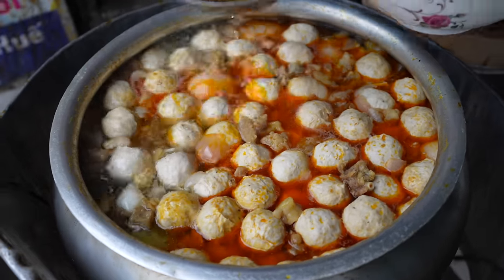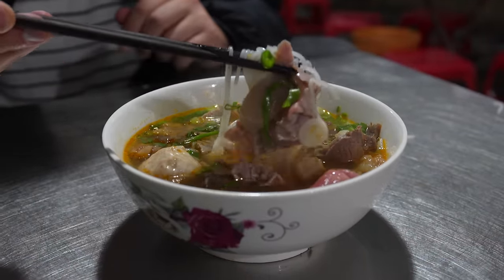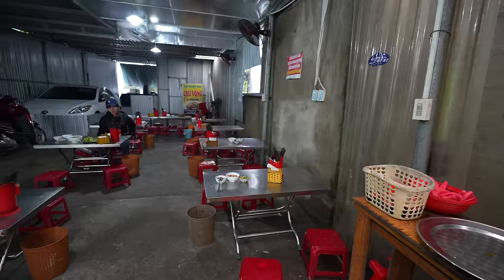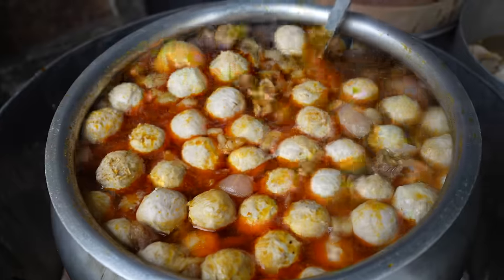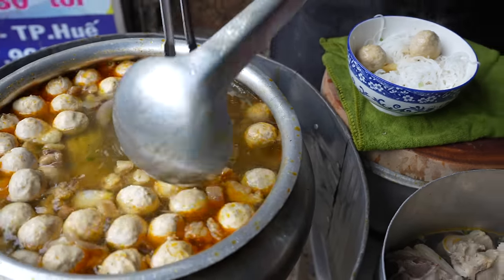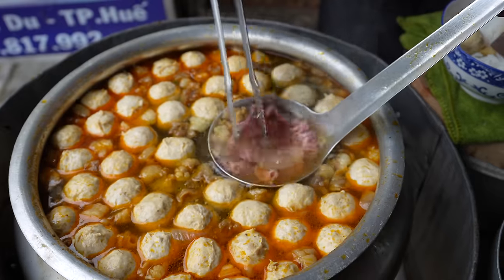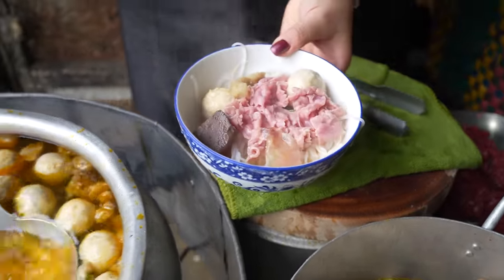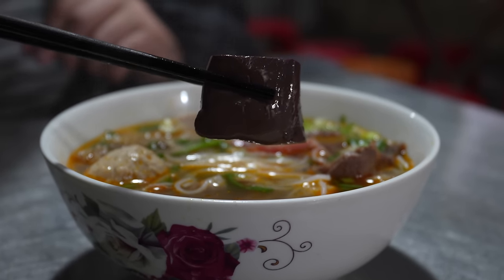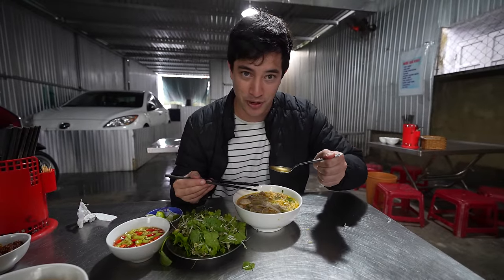Any trip to Hue is not complete without a taste of their namesake dish — it's called Bun Bo Hue, a beef noodle from Hue. For you Americans watching, it's like having a Philly cheesesteak in Philly; this is the place to eat Bun Bo Hue, even though it's famous all across the whole country. They've got a big bubbling cauldron of meatballs out front. She starts with a bowl of rice noodles, grabs a big chunk of meat, then quickly blanches some raw beef — very medium rare. A couple of meatballs, and there's also some blood in here. This is the final result: a beautiful bowl of Bun Bo Hue.